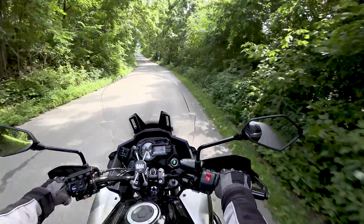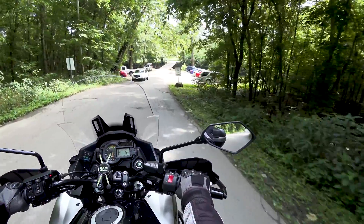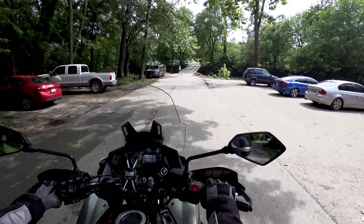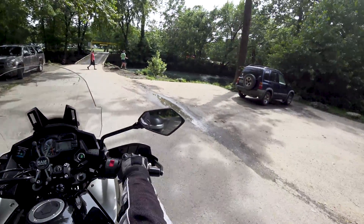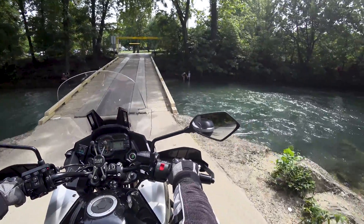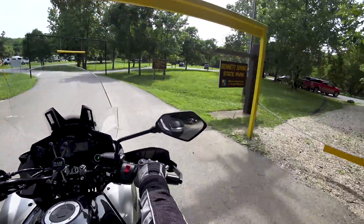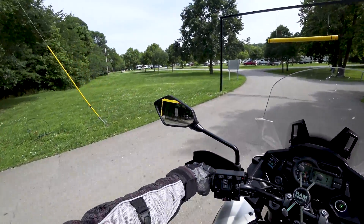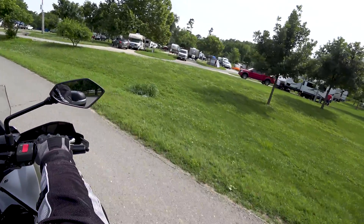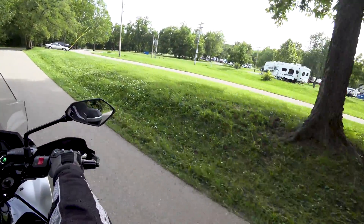Well, I decided to stop in at Bennett Springs State Park here on the way home. We got a little bridge we can go over — weight limit 5 tons. I'll probably be alright. Well, we got water in the river, we got people fishing. I don't know if they're fishing or just going in after them. Look at there — right across the boards. That's skill. Looks like we're in a campground. This would be a dandy place to bring your RV to spend the weekend.